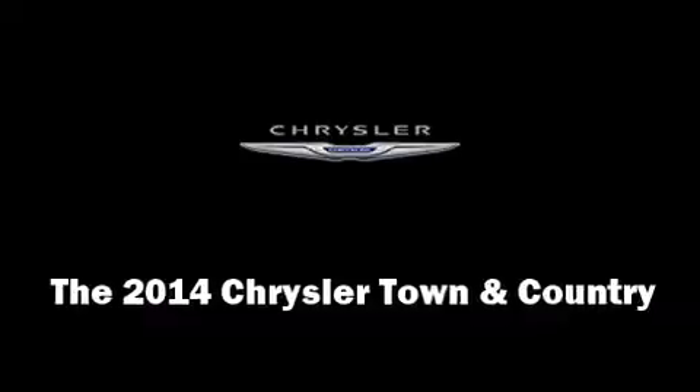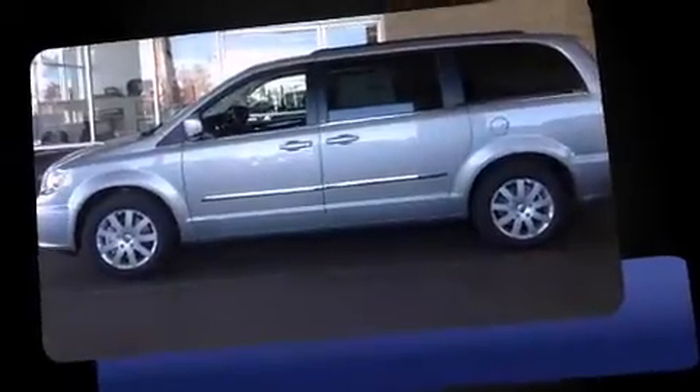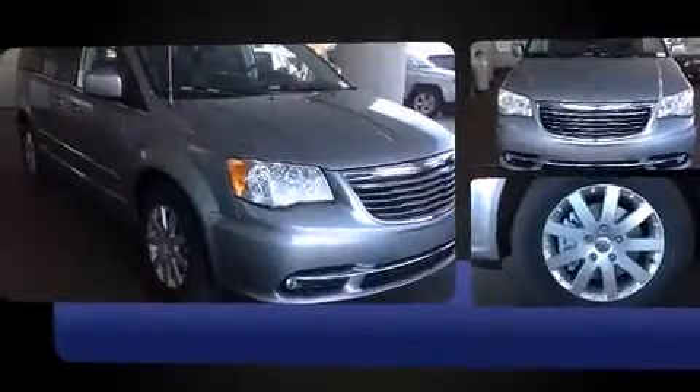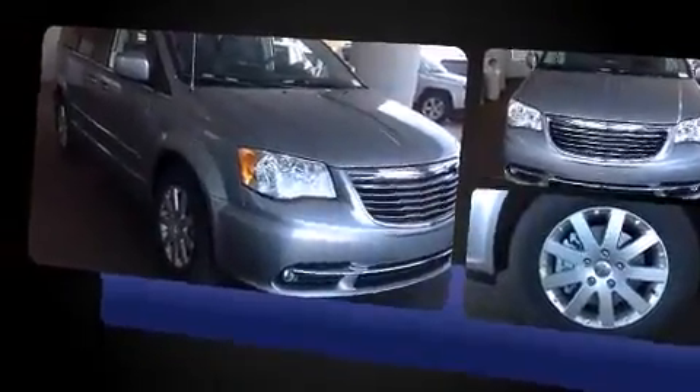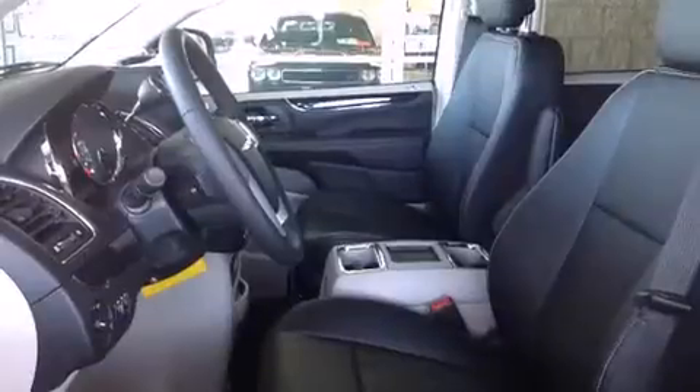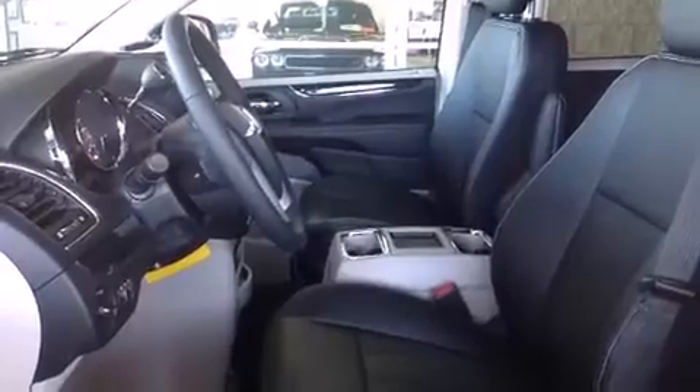The 2014 Chrysler Town & Country — this seven-passenger van provides a satisfying ride for all passengers. It features an automatic transmission, front-wheel drive, and a refined six-cylinder engine. Top features include front fog lights, leather upholstery, voice-activated navigation, and an automatic dimming rearview mirror.